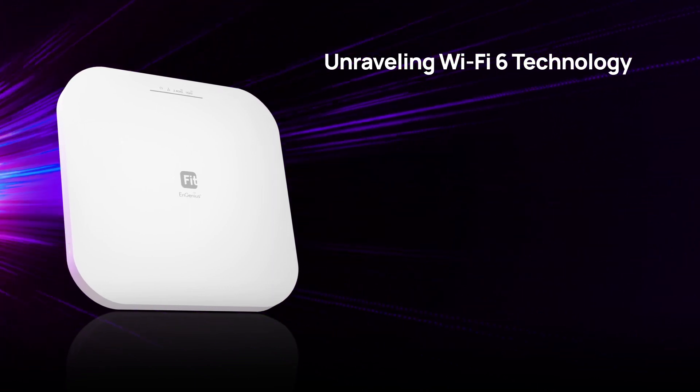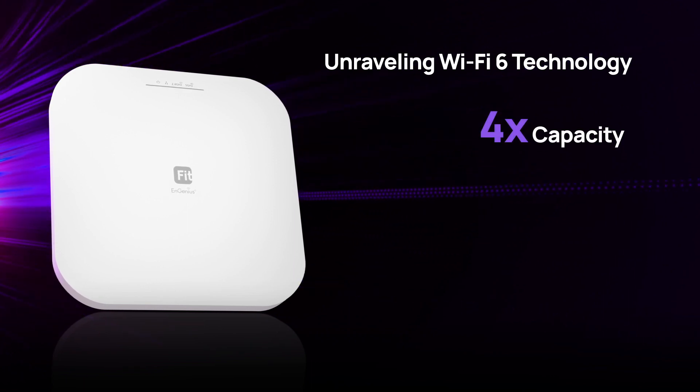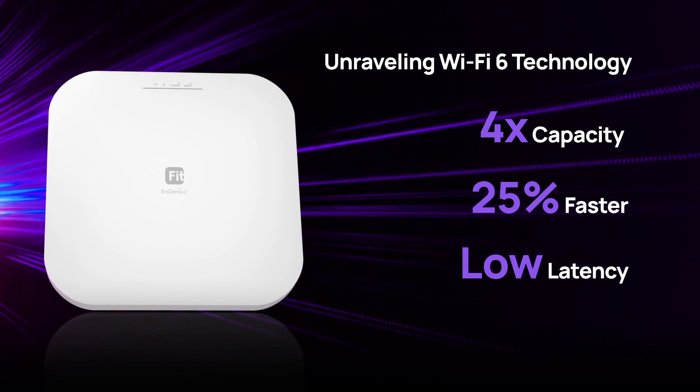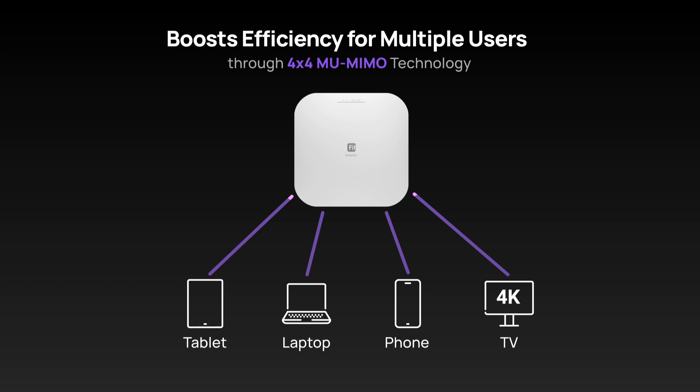The EWS276 Fit, built with Wi-Fi 6 technology, boasts superior connectivity, offers four times the capacity, increases speed by 25%, and minimizes latency — all over Wi-Fi 5. Coupled with a 4x4 MU-MIMO feature, it ensures seamless connectivity and improved performance for multiple devices.